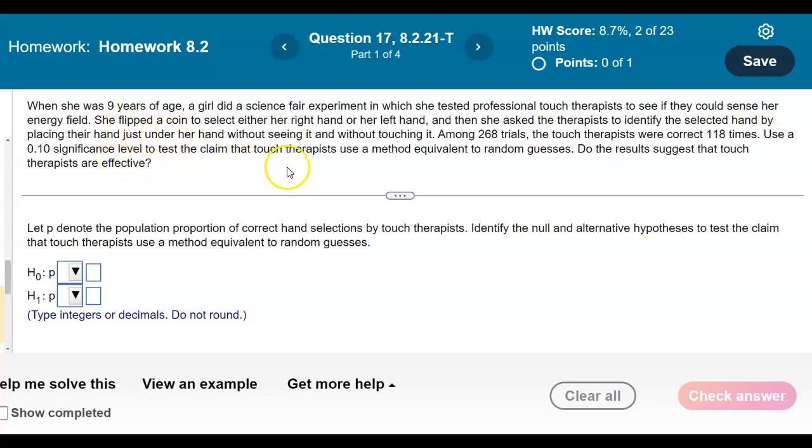When she was 9 years of age, a girl did a science fair experiment in which she tested professional touch therapists to see if they could sense her energy field. She flipped a coin to select either her right hand or her left hand, and then she asked the therapists to identify the selected hand by placing their hand just under her hand without seeing it and without touching it. Among 268 trials, the touch therapists were correct 118 times. Use a 0.10 significance level to test the claim that touch therapists use a method equivalent to random guesses. Do the results suggest that touch therapists are effective?